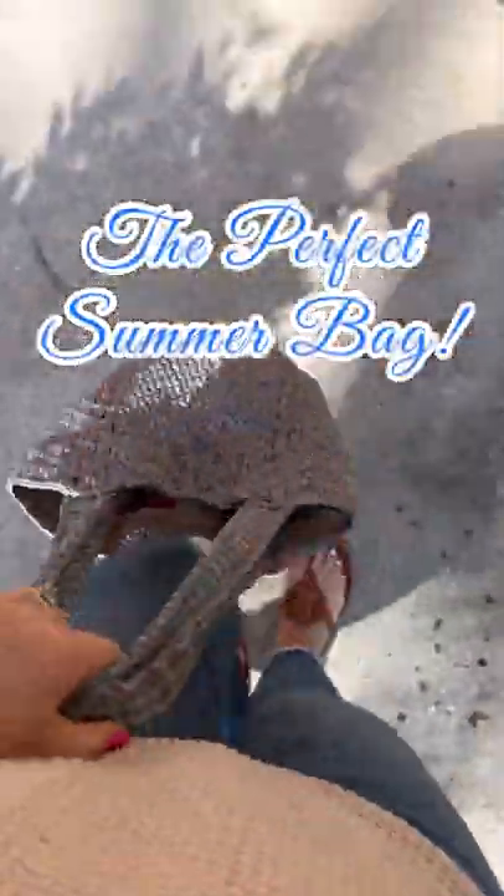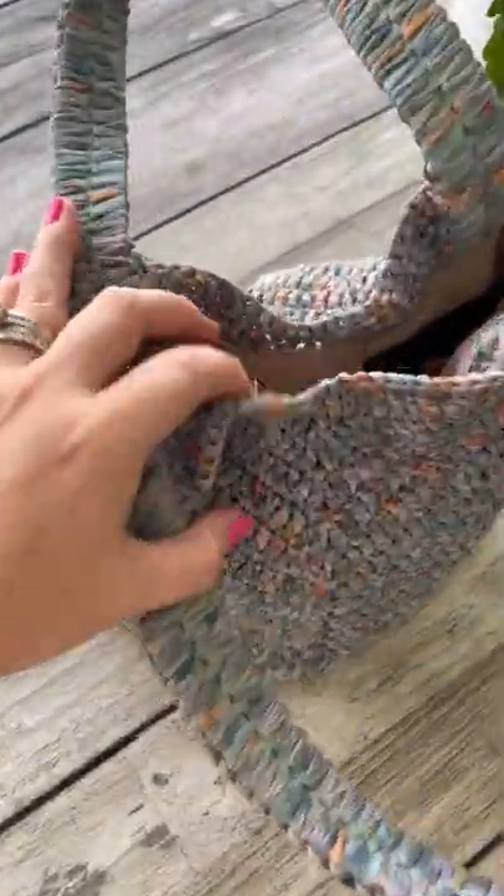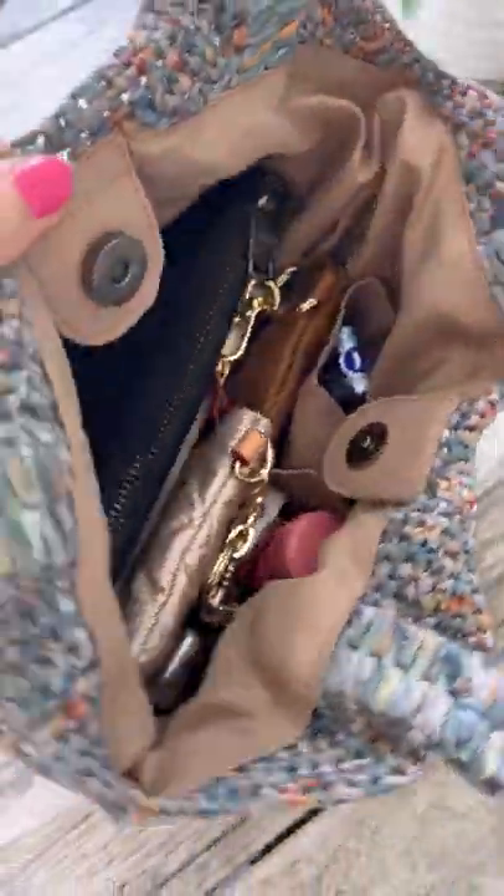With summer just around the corner, let's start talking about those perfect bags to use during the warmer months. Up first is a bag from the SAC — this is the Gaia Top Handle Taube.